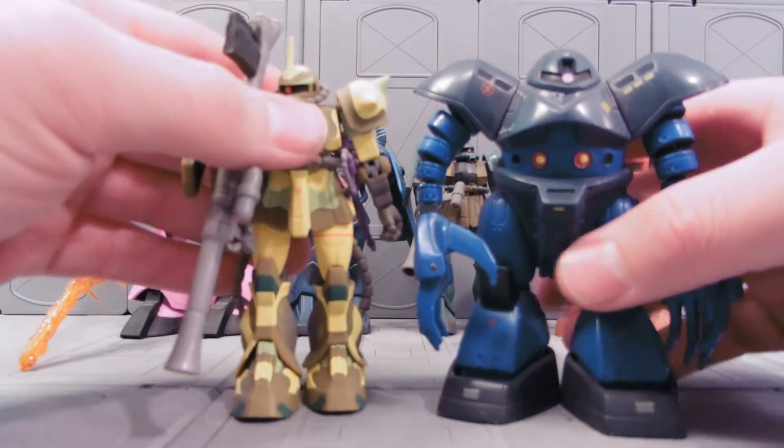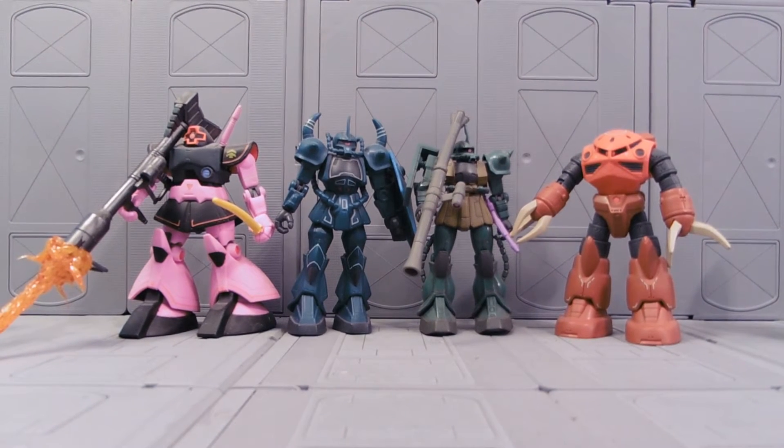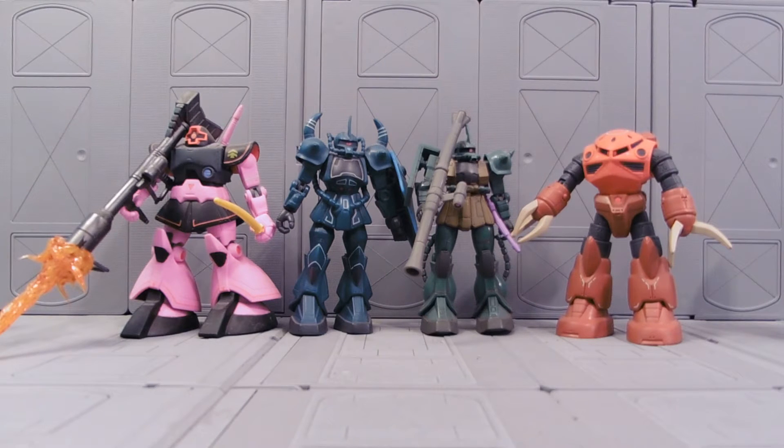So these two were released in America. The others are what are known as the Okawara version, which are kind of going off the original mecha designer of Mobile Suit Gundam and what his color renditions of things looked like.